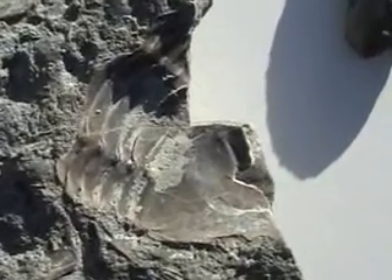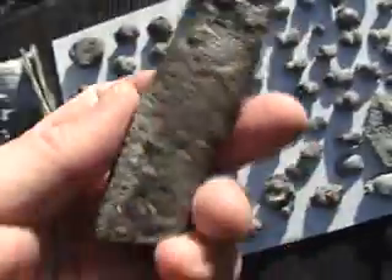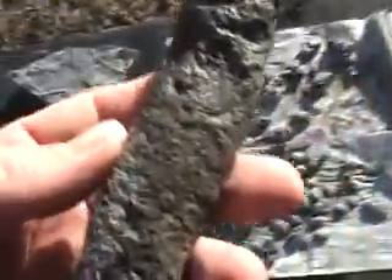There's Connor's big Isotelus. This was interesting — this is a trace fossil.